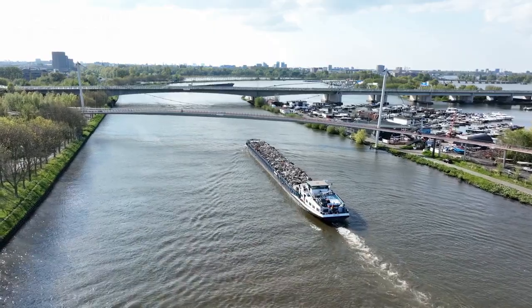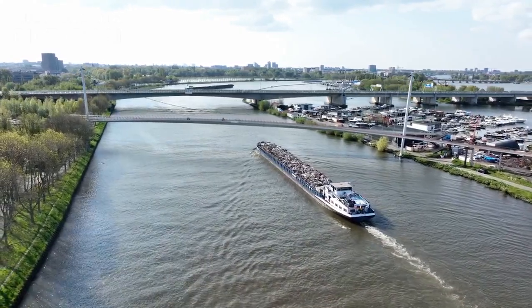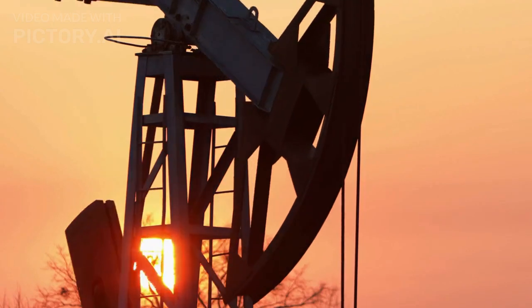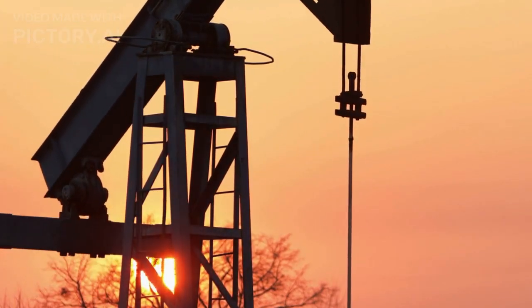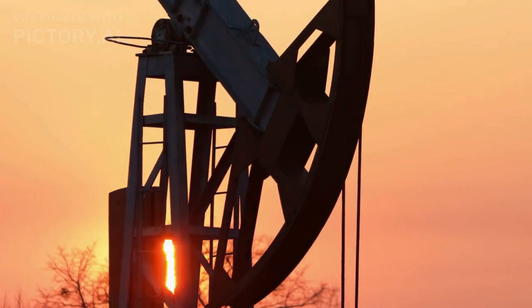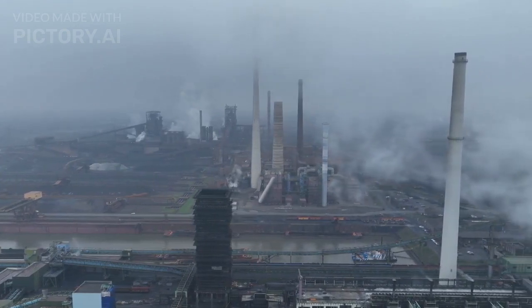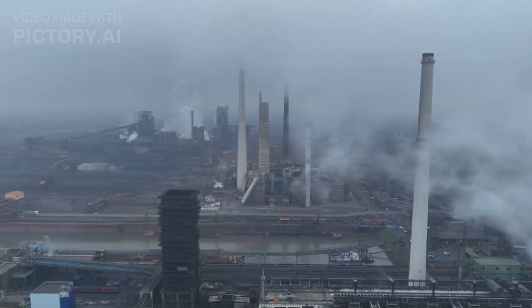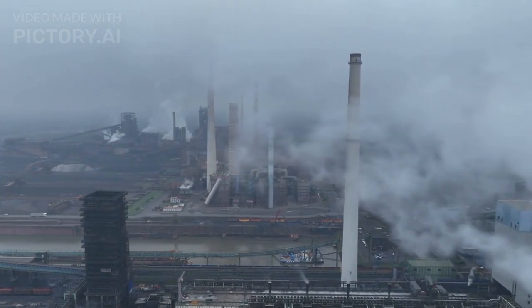After capture, the CO2 is compressed and transported via pipelines, road transport, or ships for storage. Storage takes many forms, such as trapping the CO2 underground in deep geological formations, in empty oil fields, or in specific minerals. As of 2020, only one thousandth of global CO2 emissions are captured by CCS technology, highlighting the need for better direct air capture technology.